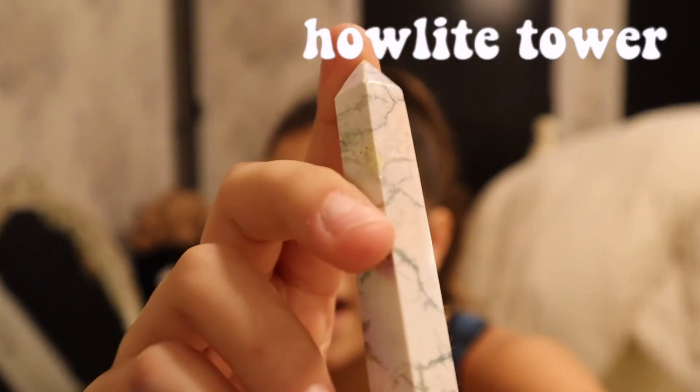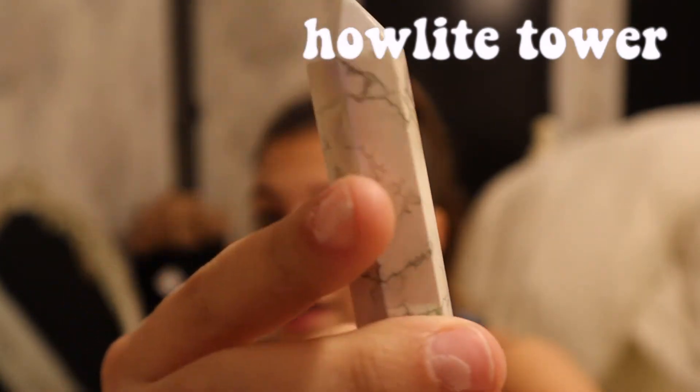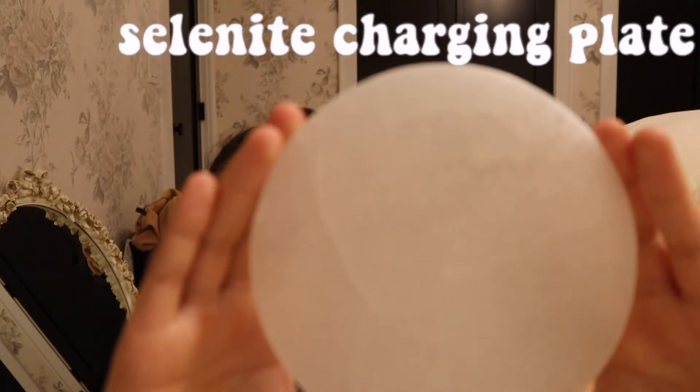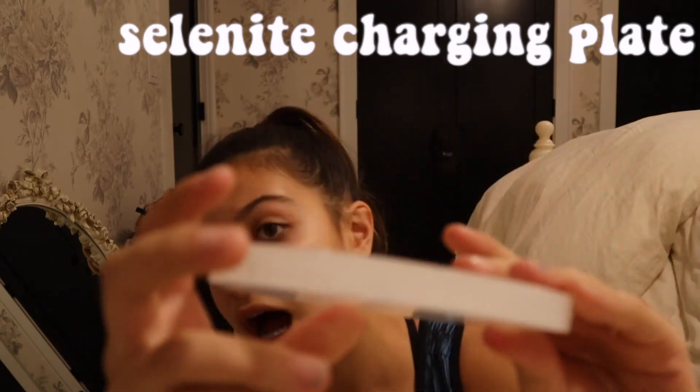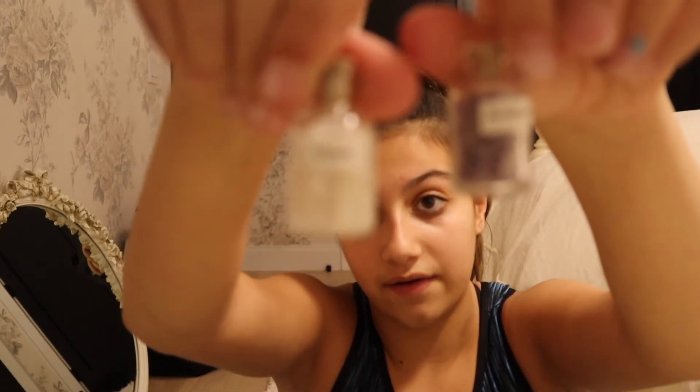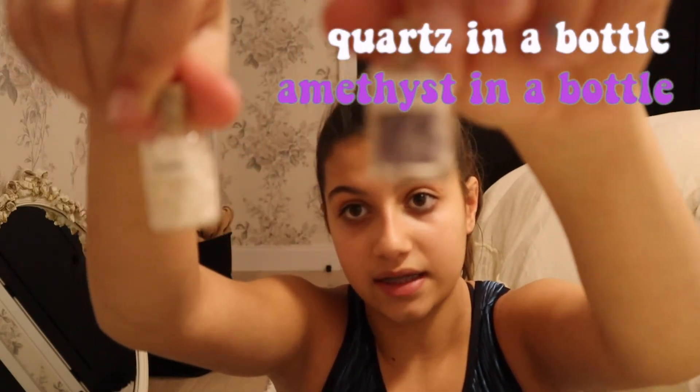The next crystal I have is a selenite sphere — it is so pretty, I'm obsessed. This is the only sphere I own. Then I have a howlite tower. Anytime I went in the crystal store before I got it, it called my name — it was like 'you need to get me' — and I finally got it. I love it; it's really helpful for patience. My biggest crystal is this selenite charging plate — I use it all the time. I have crystals on it at all times. I also have two crystals in a bottle: quartz and amethyst.